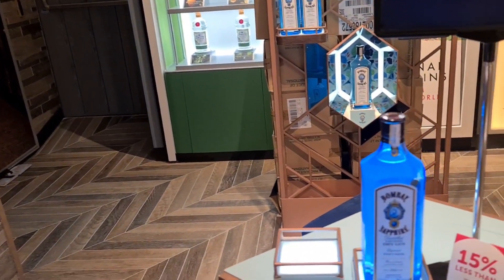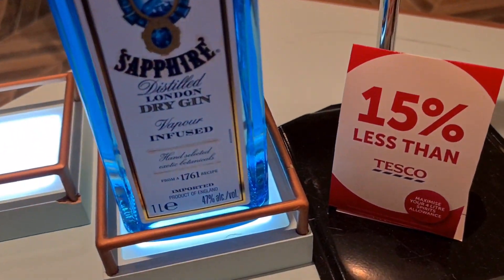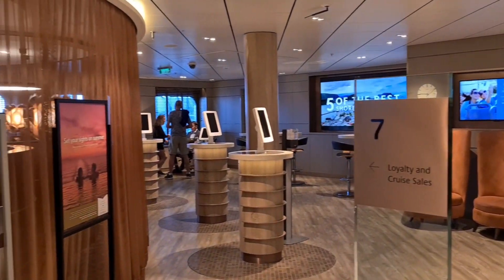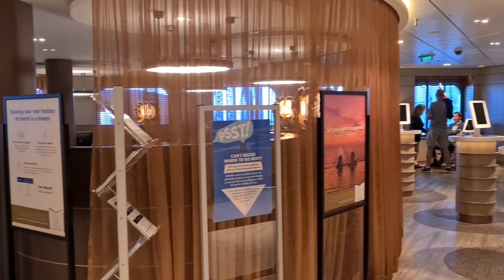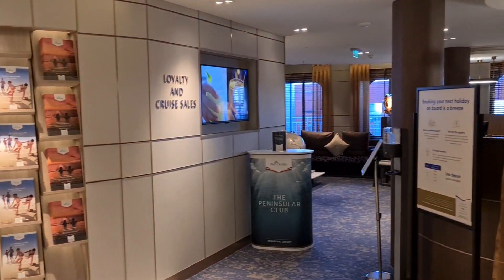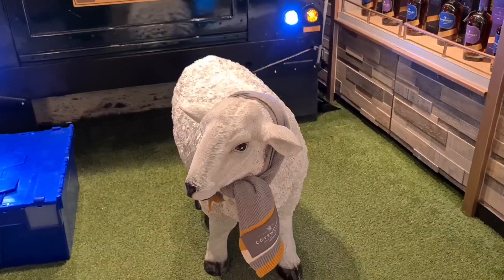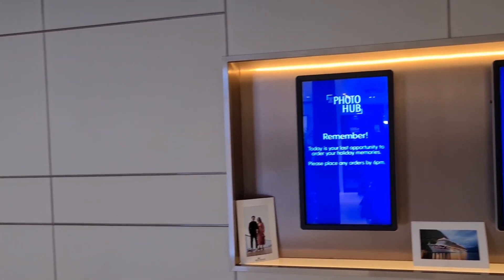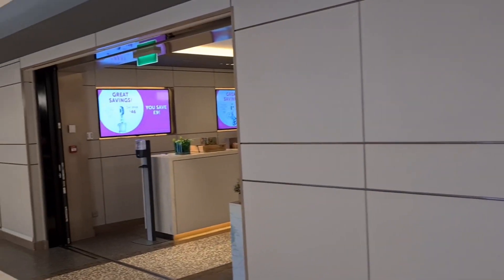There's also the loyalty and future cruise sales if you wanted to book your next holiday at sea before you leave. I do wonder how many people do that, but at least you wouldn't have the holiday blues if you already had another one to look forward to. Also here is the photo hub, where you can view and purchase any pictures that may have been taken while you're on board.